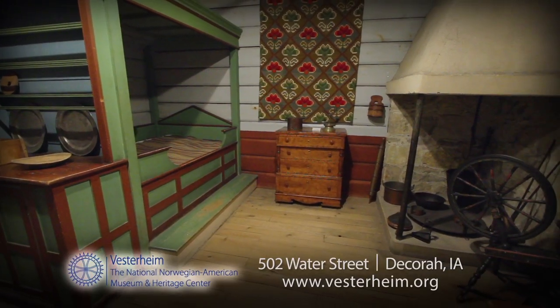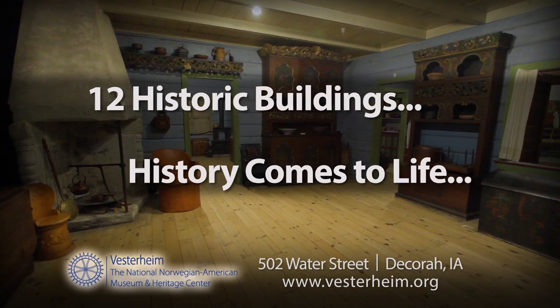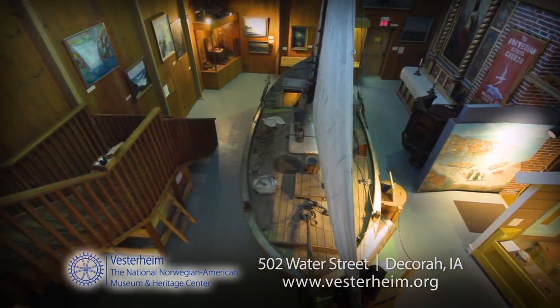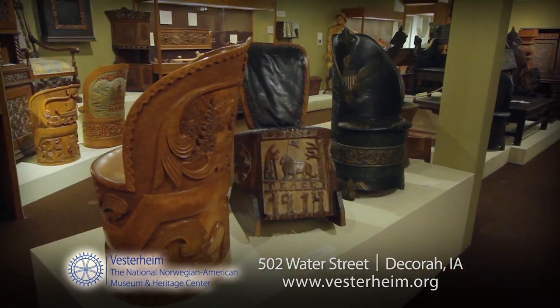Vesterheim is the story of our immigrant nation. Twelve historic buildings help history come to life for people of all ages. With over 30,000 artifacts, USA Today calls Vesterheim one of ten great places in the nation to view folk art.